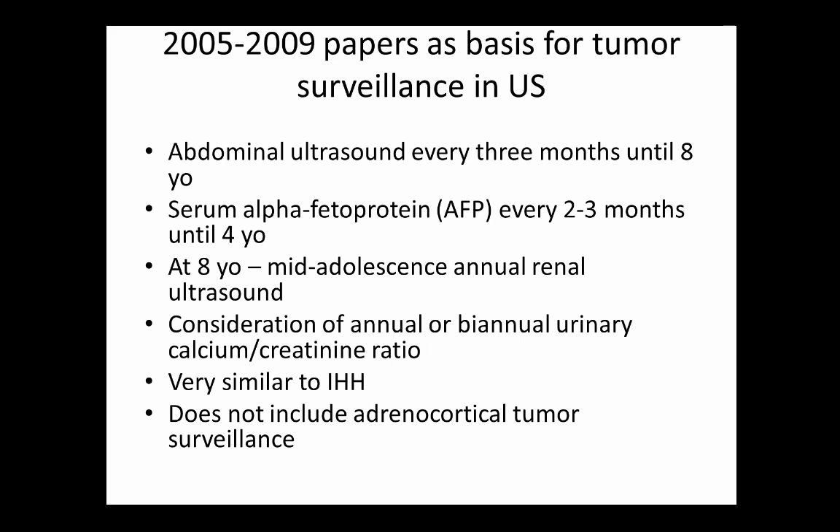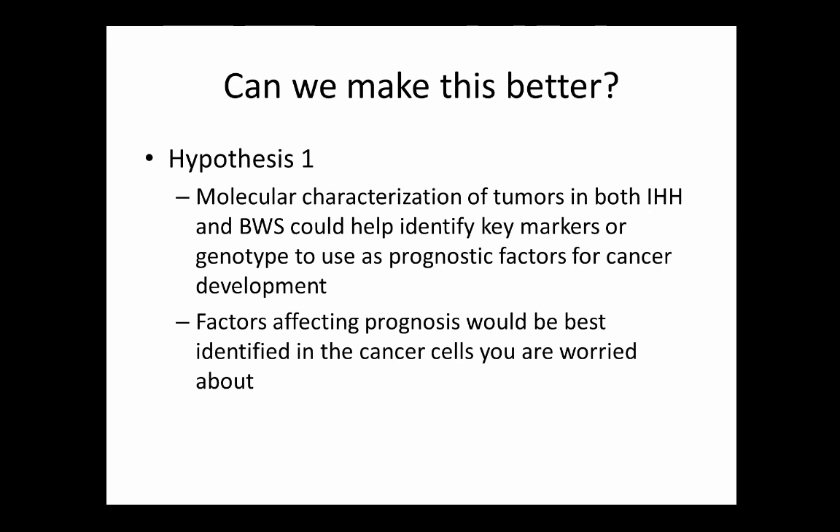Current guidelines do not include adrenocortical tumor or neuroblastoma surveillance — the incidence is felt to be too low to justify screening, and the assumption is patients will have clinical signs that prevent missing the diagnosis. So can we make this better? There's been a lot of research in the last five years trying to streamline the process.